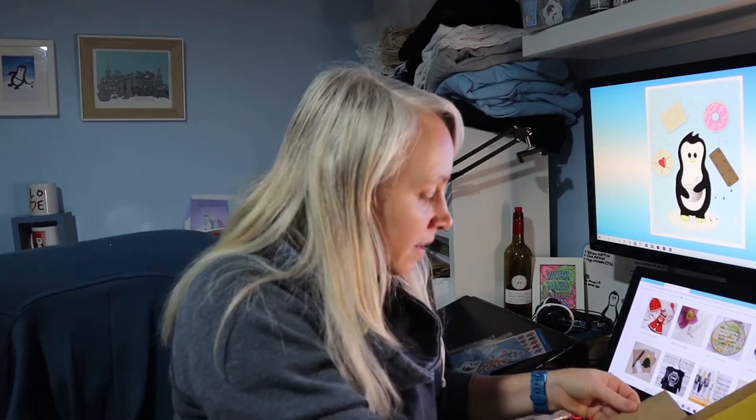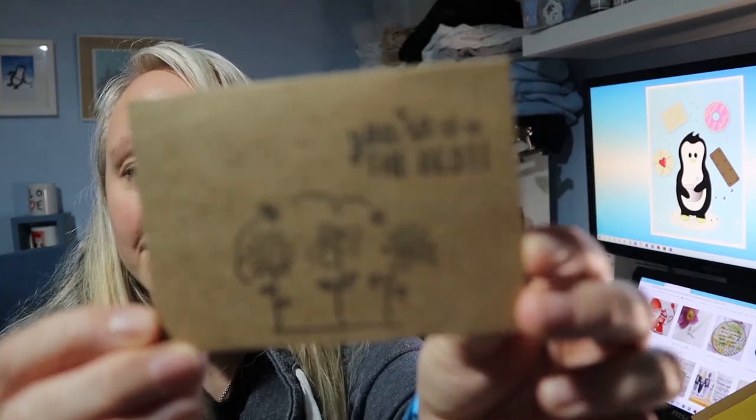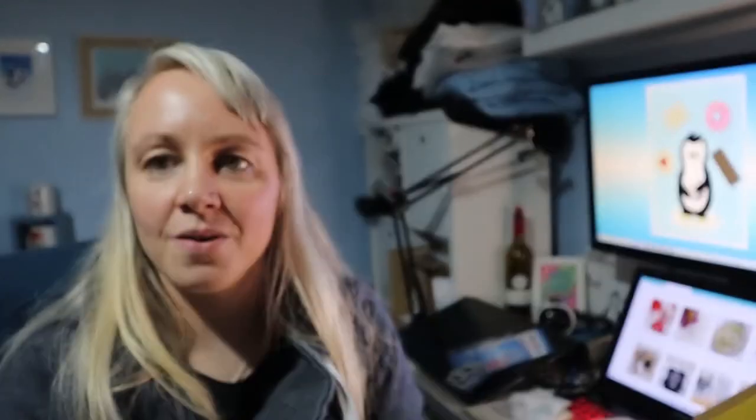There was also another little thank you card in here. So that's Delis Designs, which I just absolutely love it all.